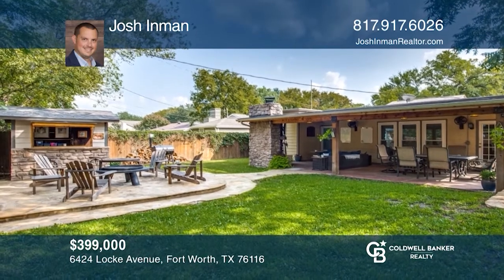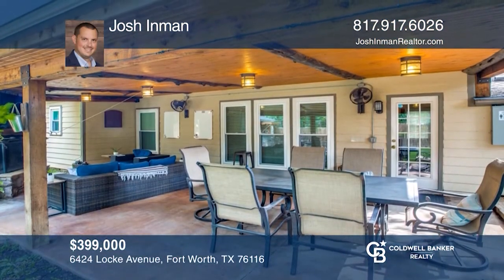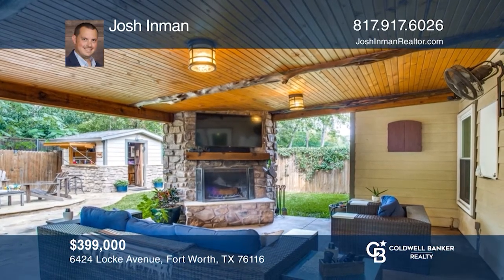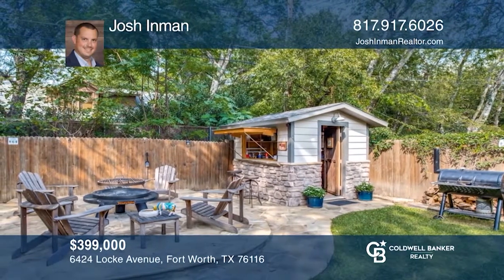The interior has updated bathrooms, a laundry room, and a walk-in pantry. The backyard is an entertainer's dream, with a huge covered porch, an outdoor fireplace, and an area for a fire pit. To see how you can turn this house into a home, call Josh Inman.